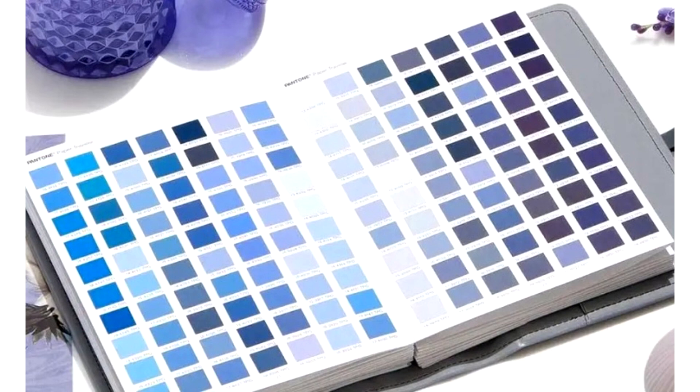The Pantone libraries in Adobe software haven't been updated in about 11 years, and they lack a large number of new colors. It is reported that the companies have agreed to change the licensing scheme, so new colors will appear in Adobe software products, but you will have to pay extra for them on a monthly basis.